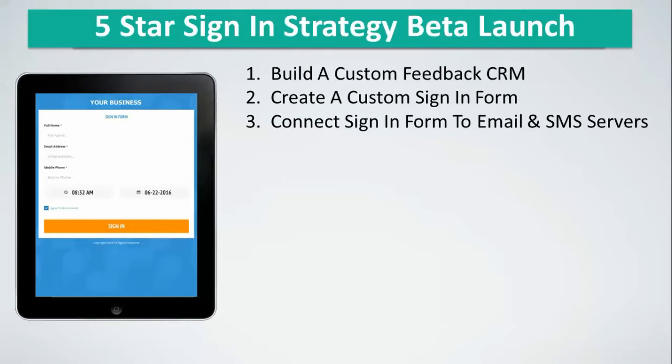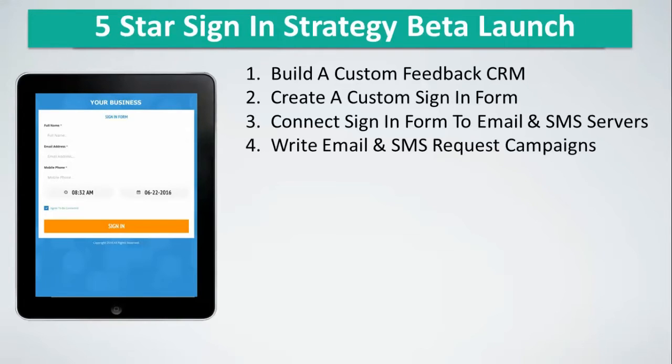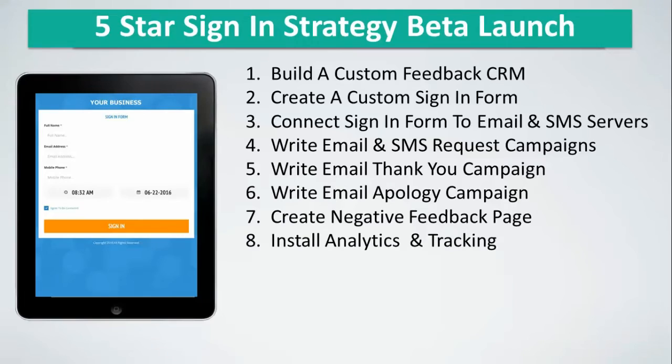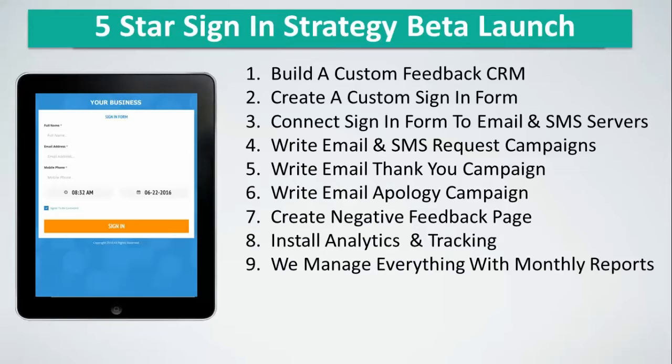You have to connect the sign-in form with the SMS server and all the compliances. Four, write the email and text message review requests. Five, write an email thank-you campaign for customers who left a great review. Six, write an apology campaign for customers who left negative feedback. Seven, create a negative feedback page. Eight, install detailed analytics and tracking on every email, page, and SMS message to track progress. And nine, manage it all — and that's where we come in, managing everything with monthly reports.